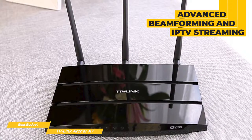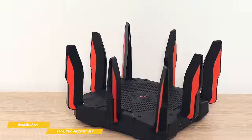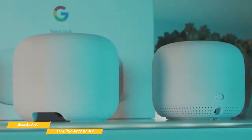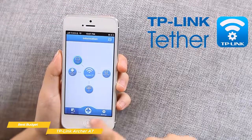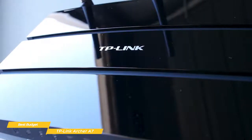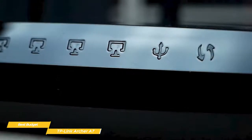Using advanced beamforming and IPTV streaming, the Archer A7 delivers a lot of performance for the price, but it's not designed to cover a 3,500 square foot home without creating some dead zones. Your average 1,500 to 2,000 square foot home should be okay though. If your needs exceed this, check the TP-Link AX11000 or, for a scalable option, the Google Nest Wi-Fi system. The Archer A7 is one of the fastest and easiest routers to set up, and you can install it through a web browser or using the Tether app for iOS or Android. It may not be the fastest or most powerful router available, but the TP-Link Archer A7's budget price tag makes it a great value — ideal for a small to mid-size home.